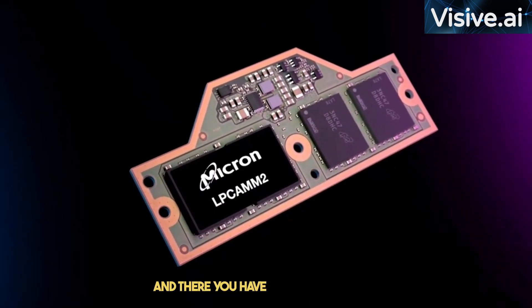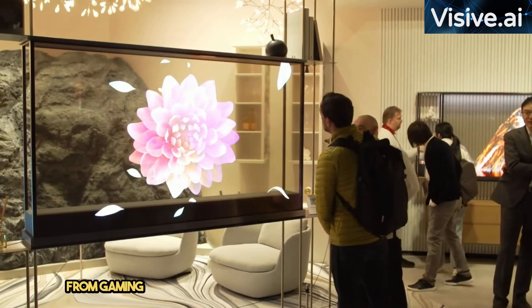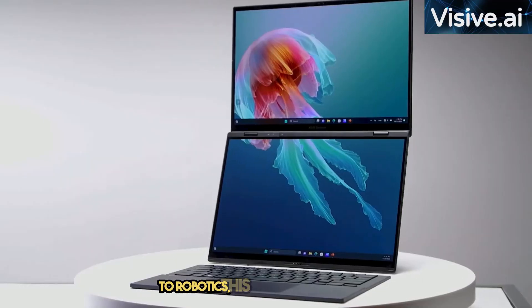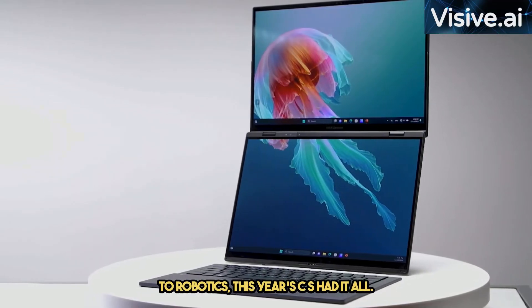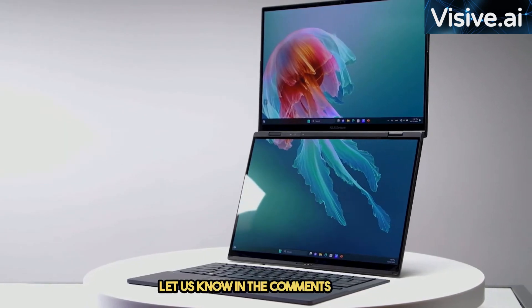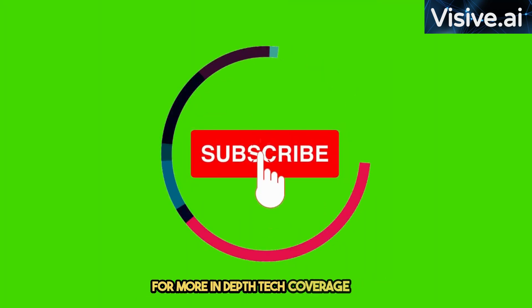And there you have it — our roundup of the top tech picks from CES 2024. From gaming laptops to health tech, sustainable energy solutions to robotics, this year's CES had it all. Which product caught your attention the most? Let us know in the comments below. Don't forget to like, share, and subscribe for more in-depth tech coverage.